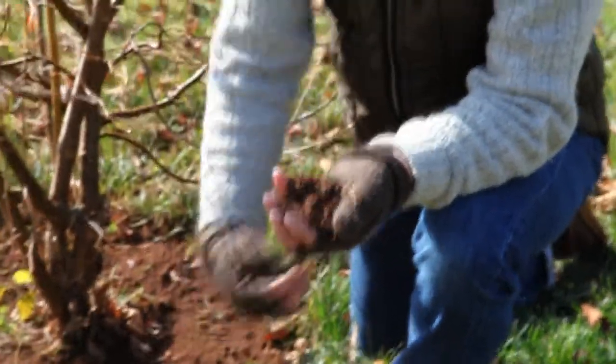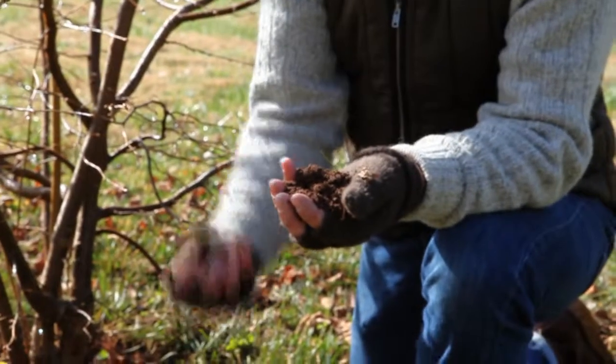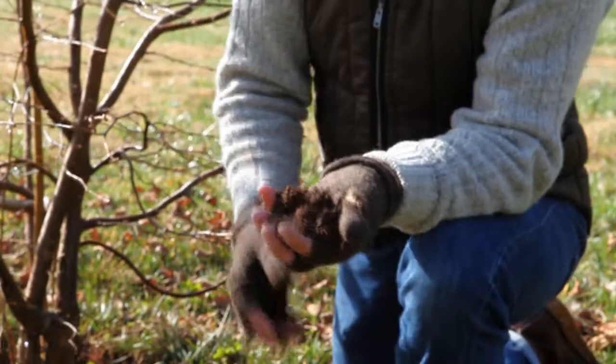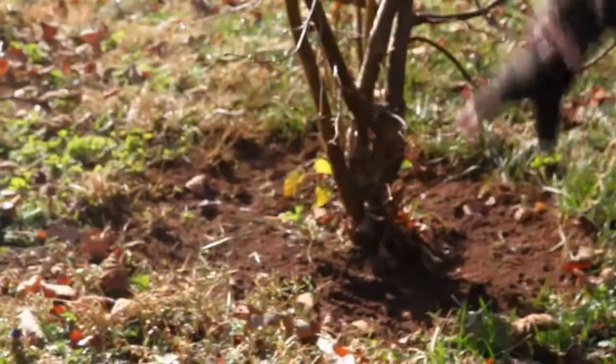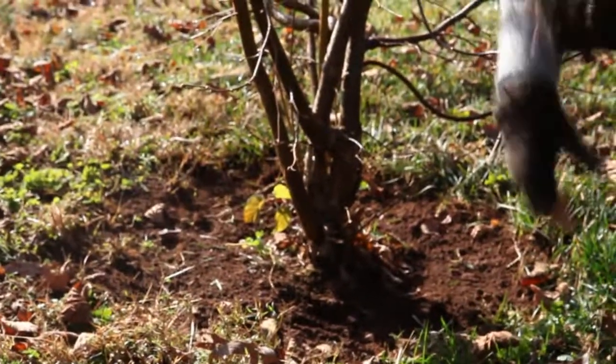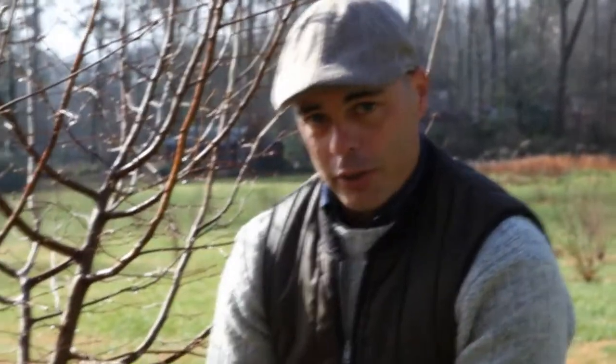Limestone binds the clay molecules together and makes a crumbly soil, so when the truffle blooms underground — the part we eat — its aroma can percolate out through the loose soil. When truffles are dug, they come up with a lot of soil attached, so for every hour of hunting it takes four or five hours to clean them. It's labor-intensive, but the flavors and aromas are unforgettable and worth every bit of effort.